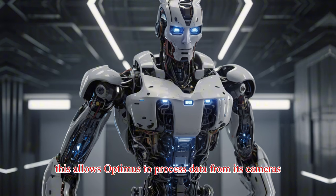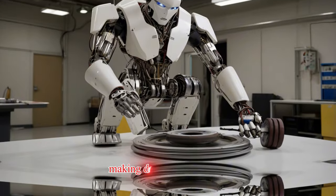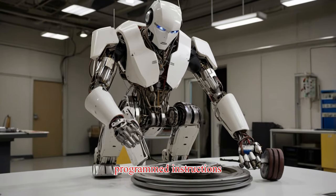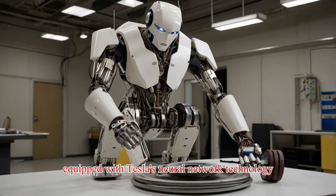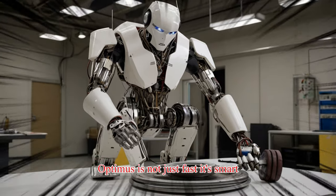This allows Optimus to process data from its cameras and sensory inputs in real-time, making decisions on the fly rather than simply following pre-programmed instructions. Equipped with Tesla's neural network technology, Optimus is not just fast — it's smart.